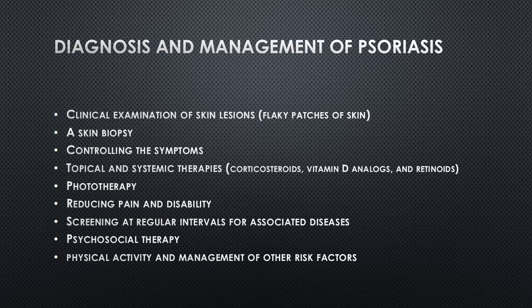Psoriasis is a complex condition requiring a multidisciplinary approach involving dermatologists, rheumatologists for psoriatic arthritis, and other healthcare professionals. Ongoing research is focused on understanding the underlying mechanisms of the disease and developing more effective treatments. If you suspect you have psoriasis or are experiencing symptoms, it is essential to consult a healthcare professional for an accurate diagnosis and appropriate treatment plan. They can provide guidance and support to help manage the condition and improve your overall well-being.